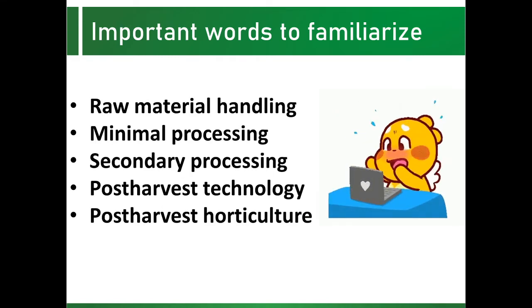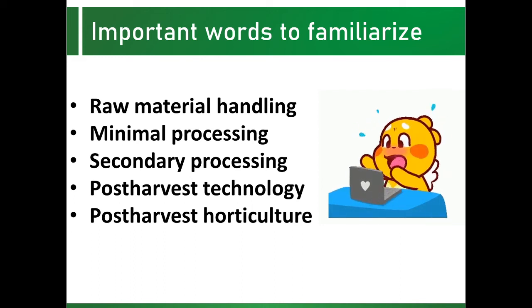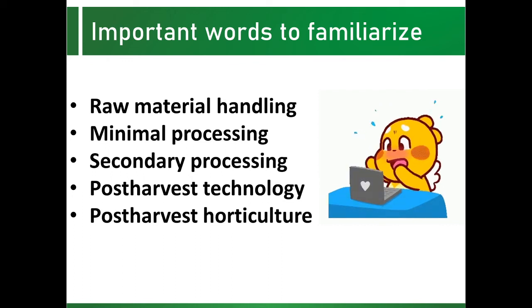Post-harvest handling of fruits and vegetables intended for processing is distinguished from minimal processing, which refers to post-harvest handling of fruits and vegetables that have been peeled, sliced, cut, and packed — ready to cook or to eat. The resulting products are called fresh cuts, generally classified as convenience food. Secondary processing refers to post-production activities that involve conversion of harvested crops into stable products that can be changed into other forms.